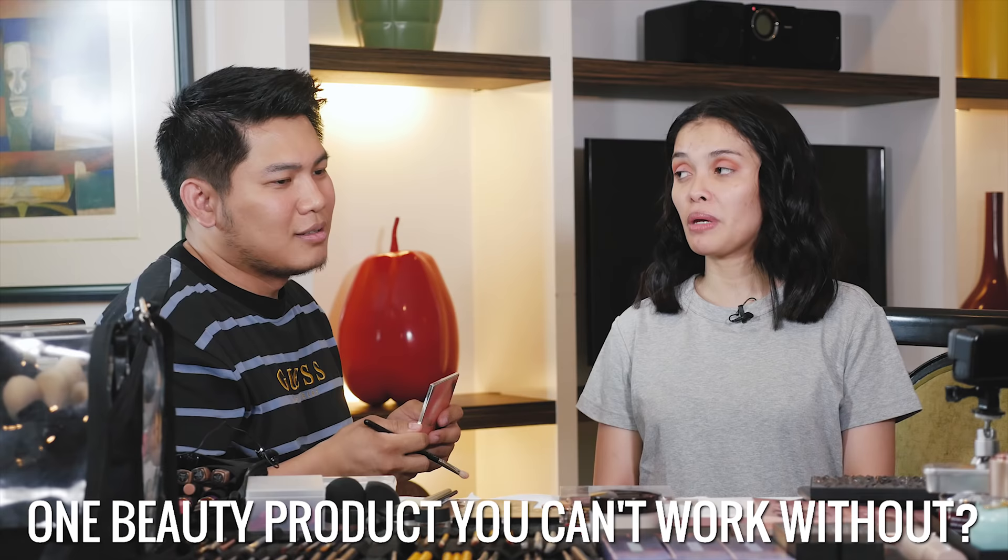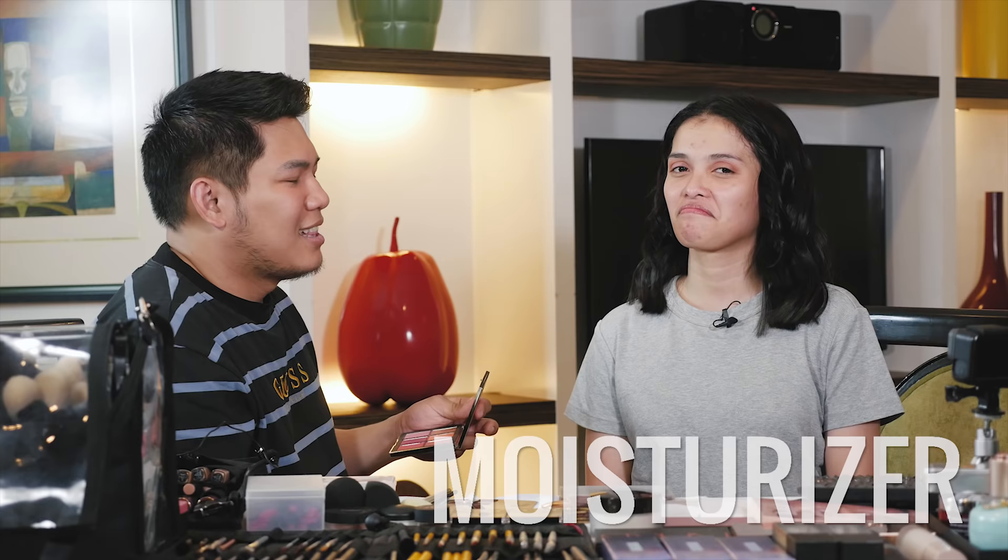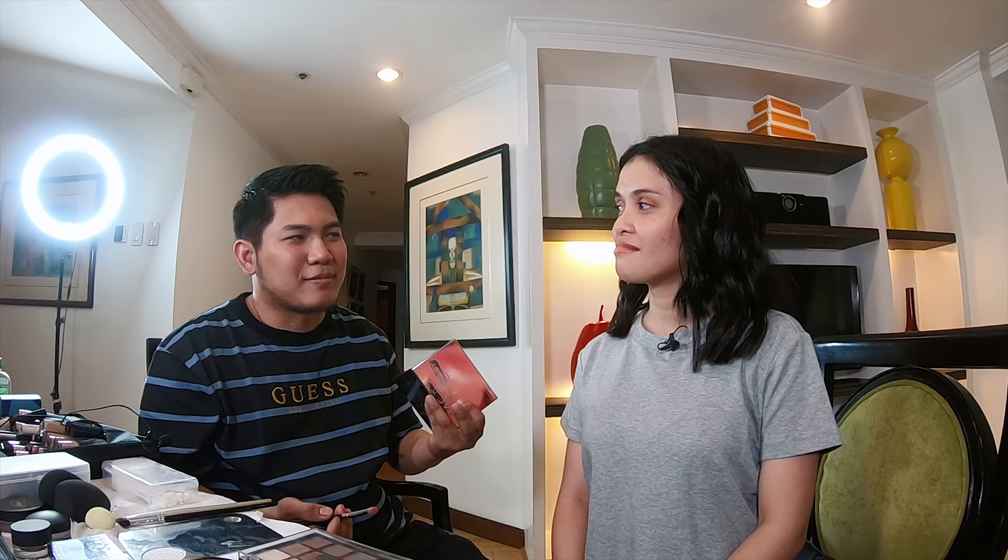One beauty product you can't work without? Just one? If your life depended on it — moisturizer. Really? Yes, because I don't do makeup on myself. So I'm really just a moisturizer person. I would die without moisturizer.